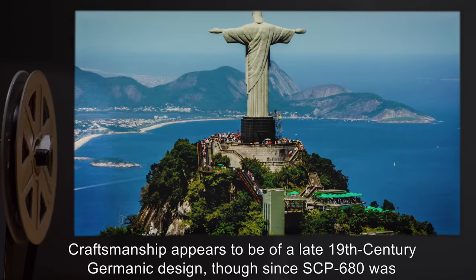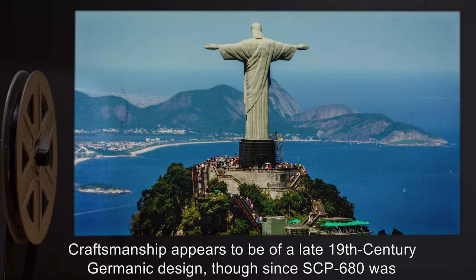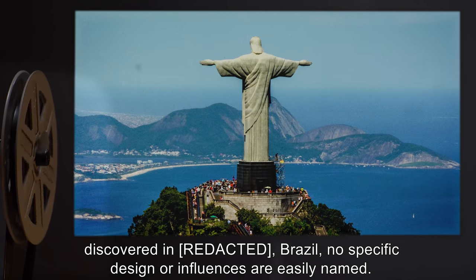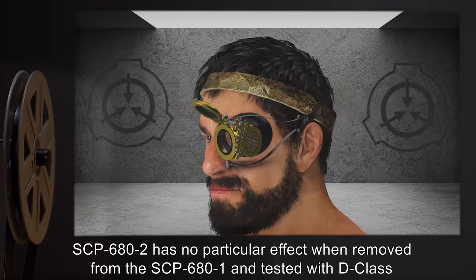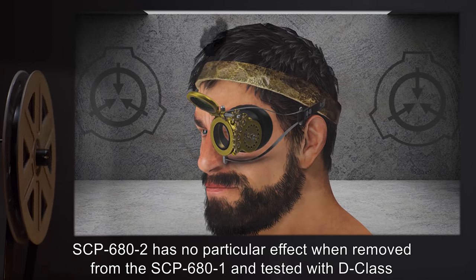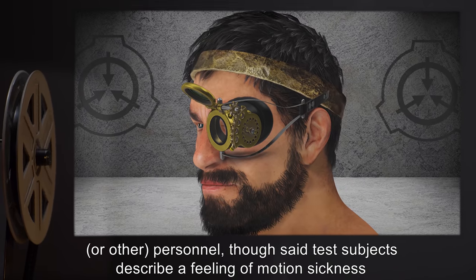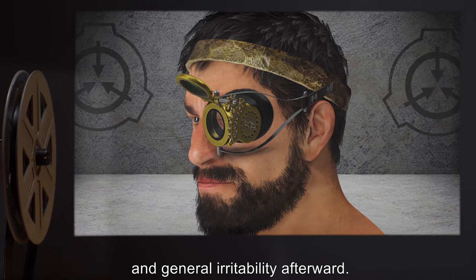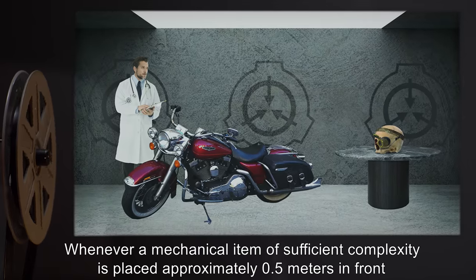Craftsmanship appears to be of a late 19th century Germanic design, though since SCP-680 was discovered in Brazil, no specific design or influences are easily named. SCP-682 has no particular effect when removed from SCP-681 and tested with D-Class or other personnel, though said test subjects describe a feeling of motion sickness and general irritability afterward.